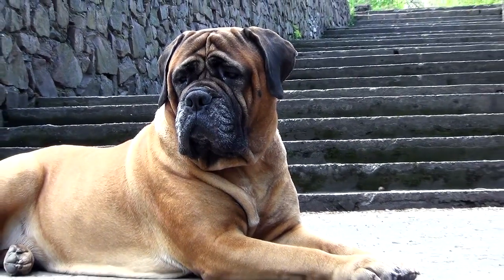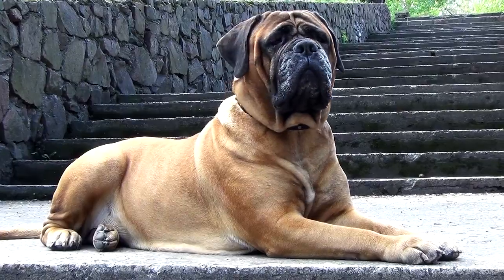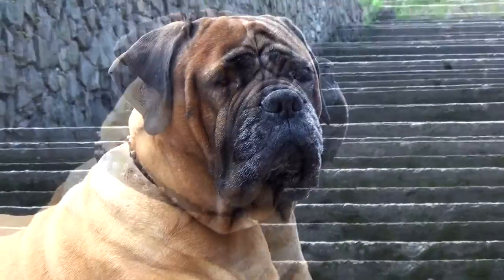The collar is soft and comfortable for your pet. The edges are polished, therefore the collar will not rub, irritate, or wear into your dog's neck.